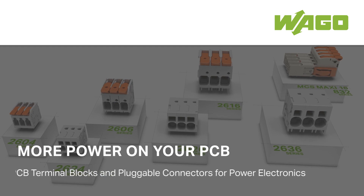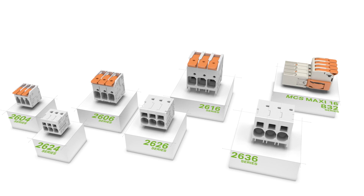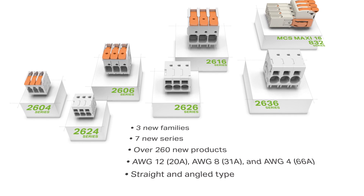Put more power on your PCB with Wago's PCB terminal blocks and pluggable connectors. Wago's power electronics portfolio expands with three new families and seven new series.